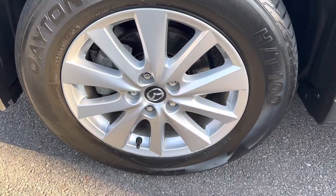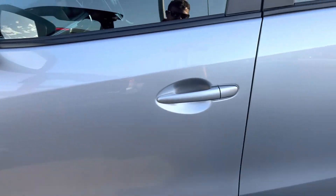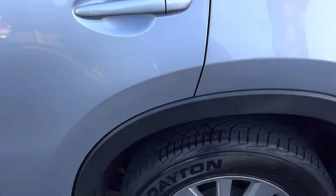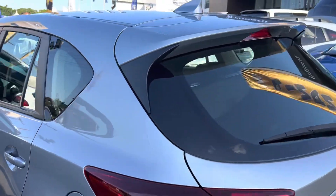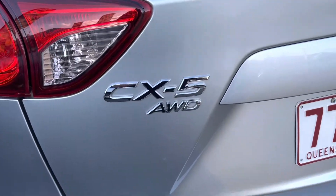Down here we've got your 17-inch alloys here on the car. As we go around, there's no noticeable dents or scratches on the car. Down here we've got our alloys at the back as well. As I said, this is a CX-5, it's an all-wheel drive.